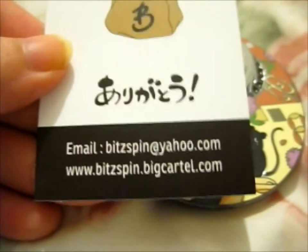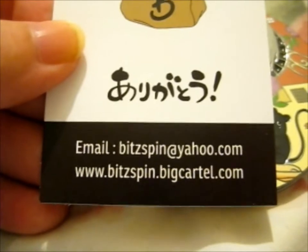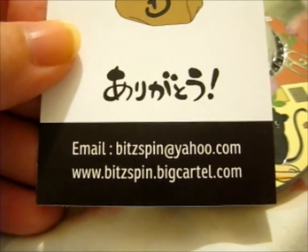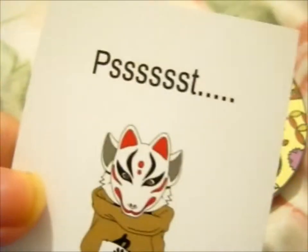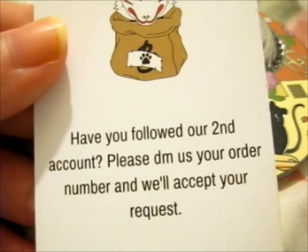So do go check out Bitspin at Bitspin on Instagram and their Big Cartel shop, as well as their backup accounts.